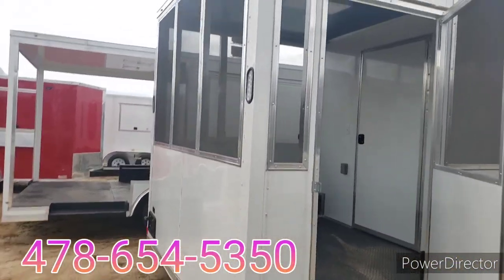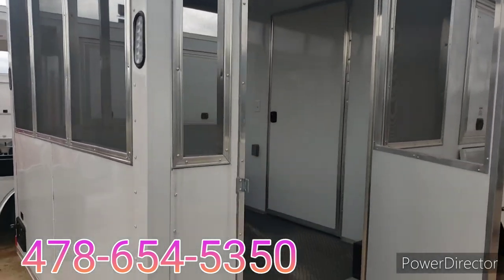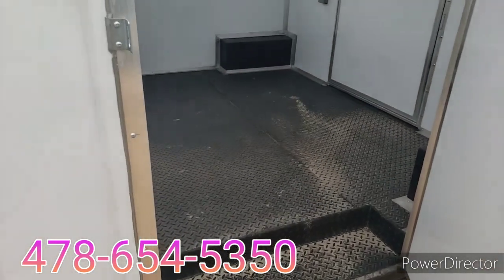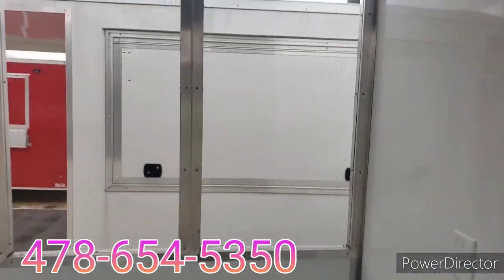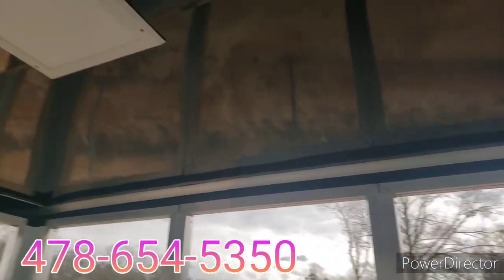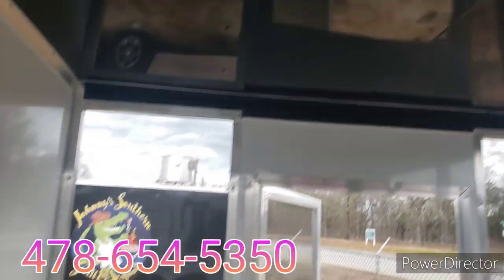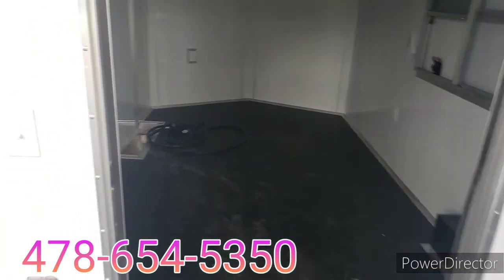This one also has the upgraded porch on it — it's a screened-in six-foot porch with steel tread plate on the floor. There's also a light on the porch, and two side doors: one going into the porch and one on the driver's side of the trailer.